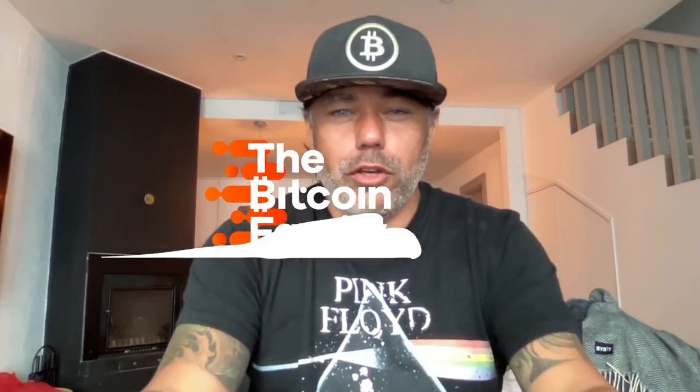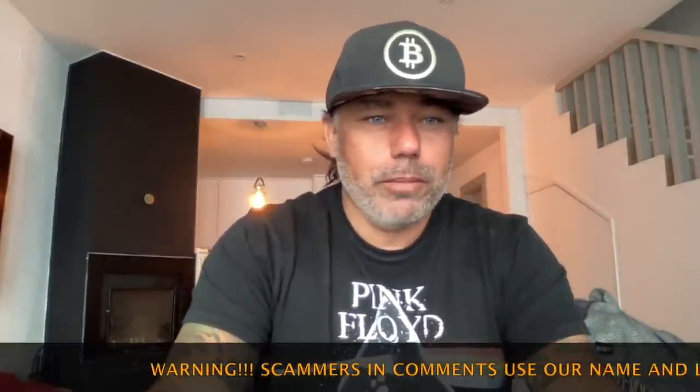Good morning, good afternoon, good evening — welcome to the Bitcoin Family YouTube channel. For newcomers, my name is Diddy. Today is an amazing Friday TA video on Bitcoin.